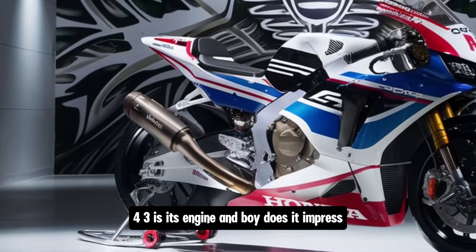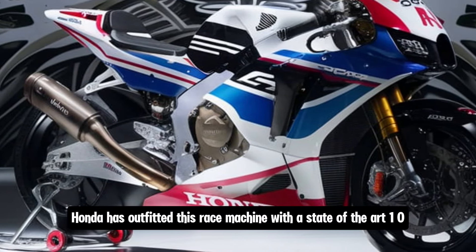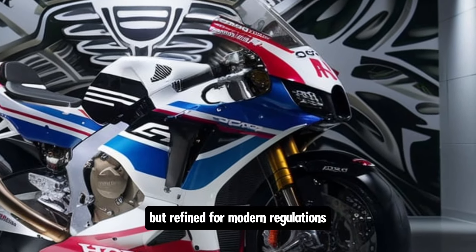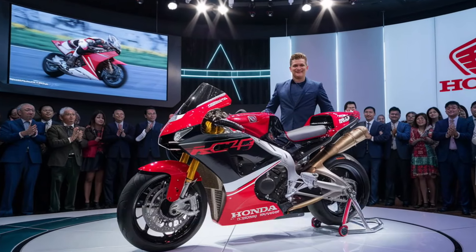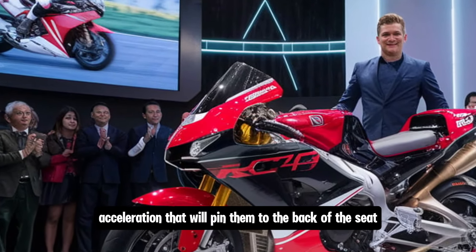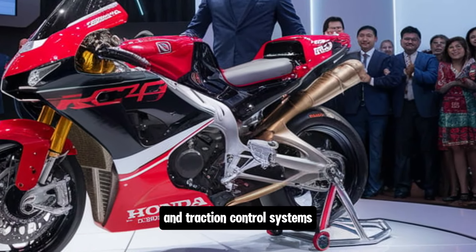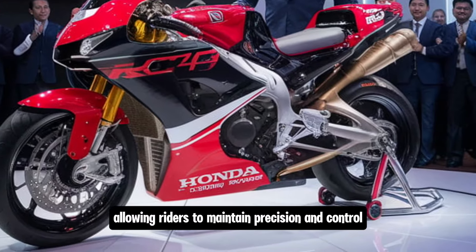The first thing to talk about with the 2025 RC143 is its engine, and it truly impresses. Honda has outfitted this race machine with a state-of-the-art 1000cc inline-four engine, an evolution of their MotoGP engines refined for modern regulations. The engine delivers an output north of 250 horsepower, giving riders an insane amount of speed on straightaways. Power delivery is incredibly smooth thanks to Honda's latest throttle-by-wire and traction control systems.